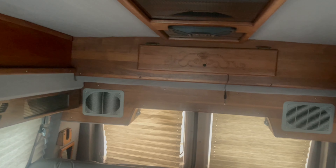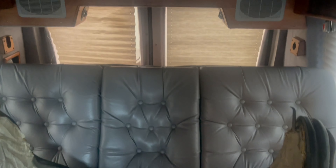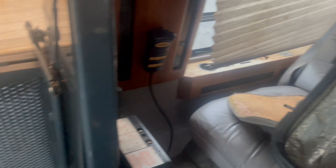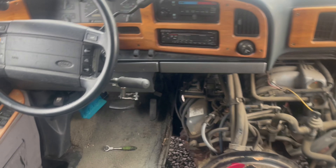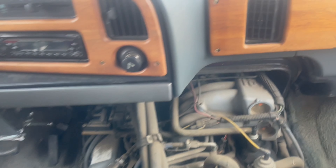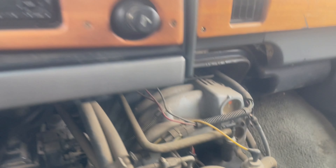Let me give you guys a little tour. This is gonna be my project for the summer. It's kind of messy — me and my brother, we are replacing the spark plugs. Let me show you guys.